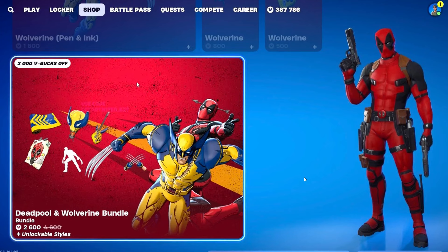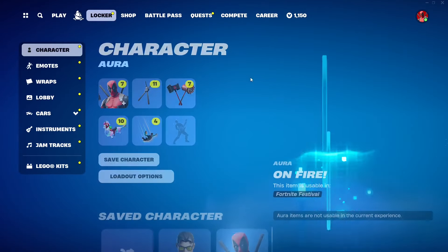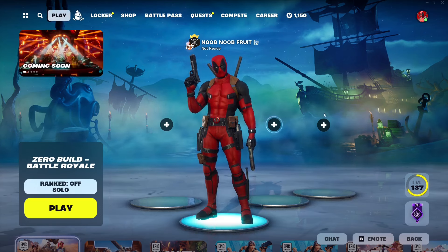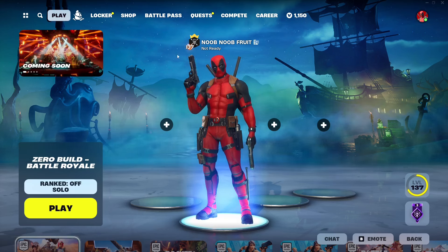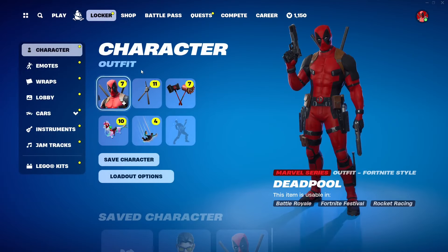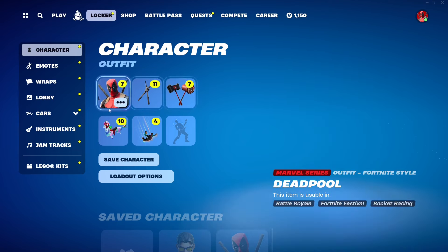Each skin is going to be 2000 V-Bucks. For reference, let me show you what the OG skins look like in my locker. Starting with the OG Deadpool skin — it looks sick. It comes with its own emotes, the Deadpool katanas back bling, the Meaty Mallets pickaxes, and the Dragacorn glider, which is kind of goofy but I like it.